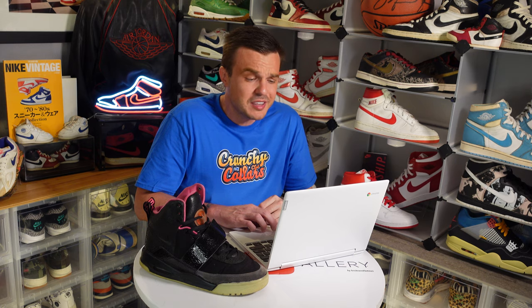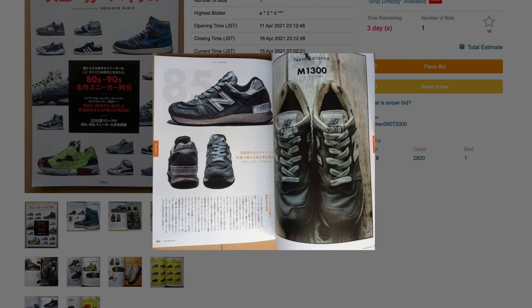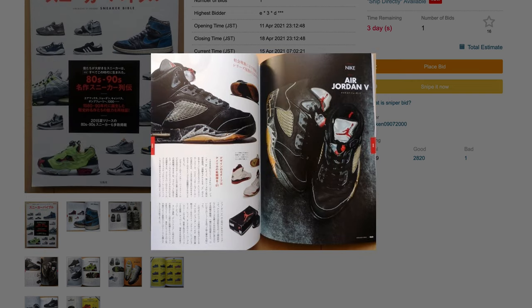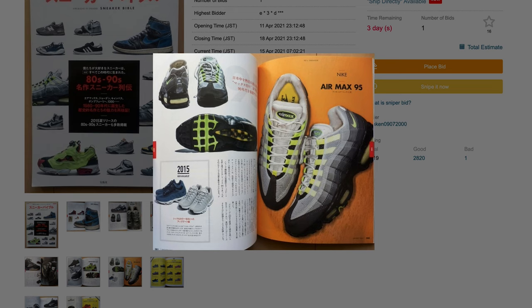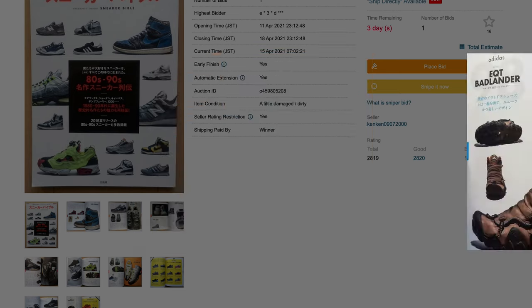Next up we have a book — I know it's not a pair of sneakers, but I'd really like to have this. I've seen these pop up a few times. It looks like there are some weathered '85s in there, some Black Toes, some Royals, even some New Balances — a little bit of everything. It covers the '80s and '90s, which is definitely my wheelhouse. It's only $14.21 with a bid on it. If it goes for under $30 US, I'll probably be buying this.